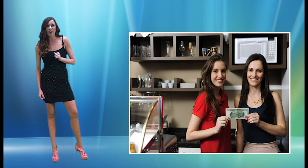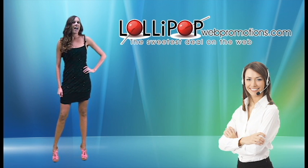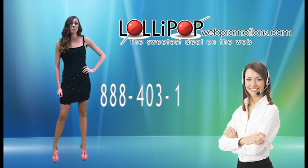All your potential customers are looking for what you have to offer, and we'll see you on the internet. So call your representative back and get started today at 888-403-1123.